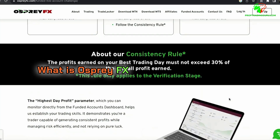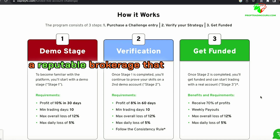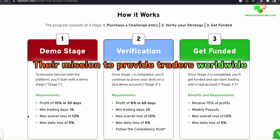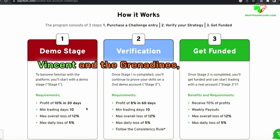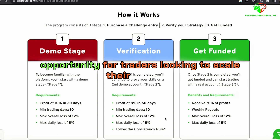What is Osprey FX? Osprey FX is a reputable brokerage that entered the prop trading arena with its funding program in December 2021. Their mission is to provide traders worldwide with a chance to trade significant amounts of capital for a low one-time fee. Headquartered in St. Vincent and the Grenadines, they offer a global opportunity for traders looking to scale their careers.